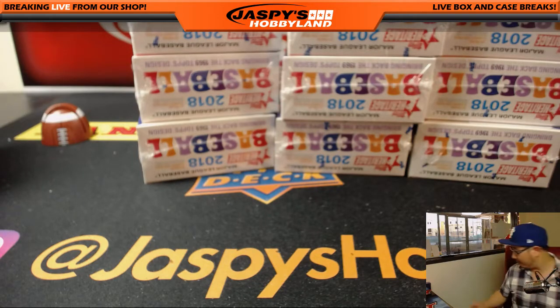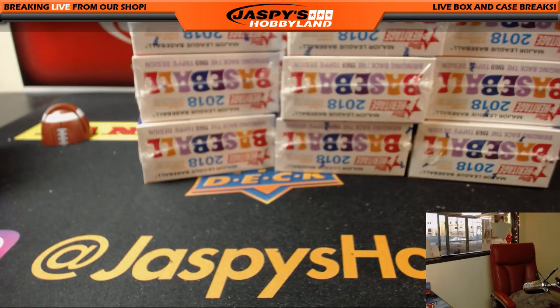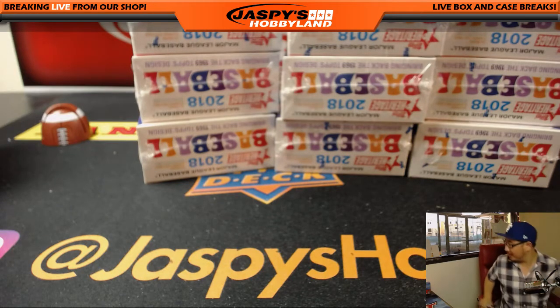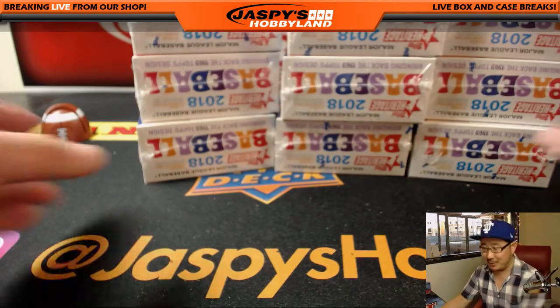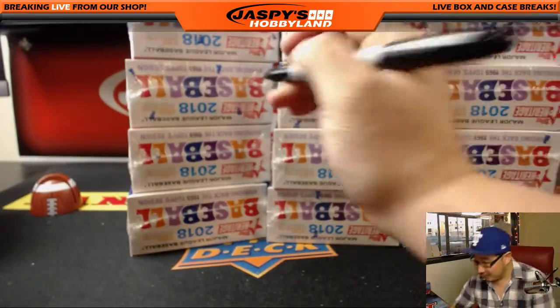This just gets taken away from me every time. I feel like three quarters of my day is always looking for a Sharpie. Okay, here we go. Let's mark all these.